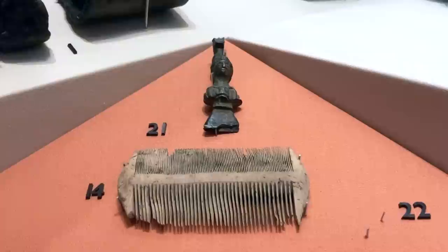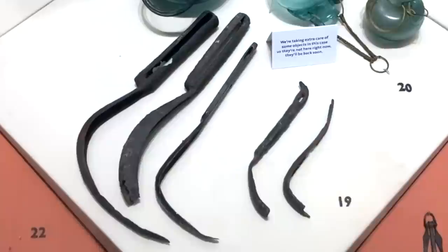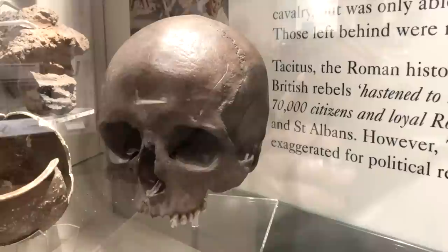There are some bathing implements to be seen too. This comb, believed to have been designed for rooting out headlice, was found on Borough High Street. The bronze head above it, which is of Minerva, once formed the handle of a razor. These tools, known as strigils, would have been used by bathers to scrape sweat, dirt and cleansing oil from the skin. They were found in the River Walbrook, a stream which once ran above ground from Shoreditch through the City of London and out into the Thames.